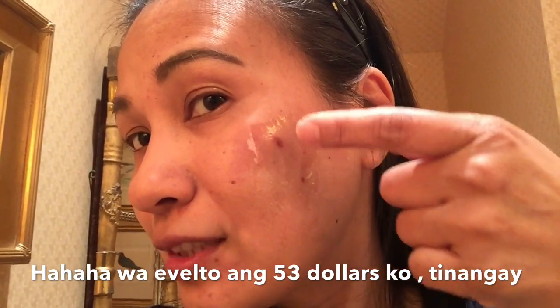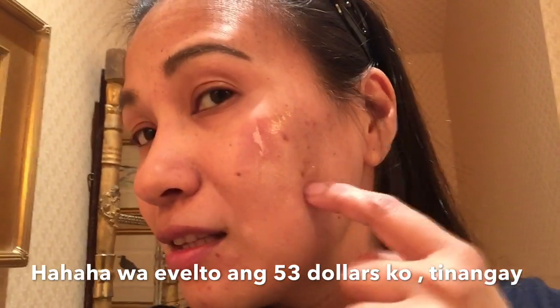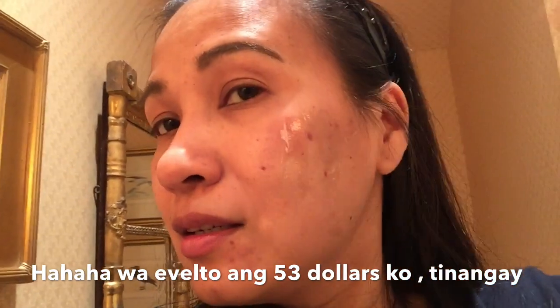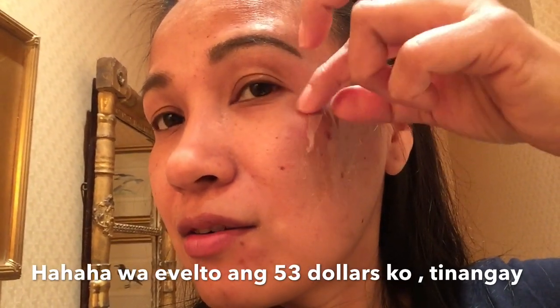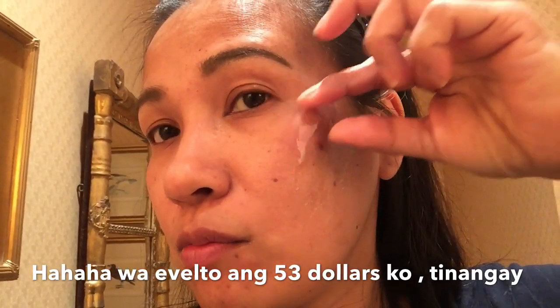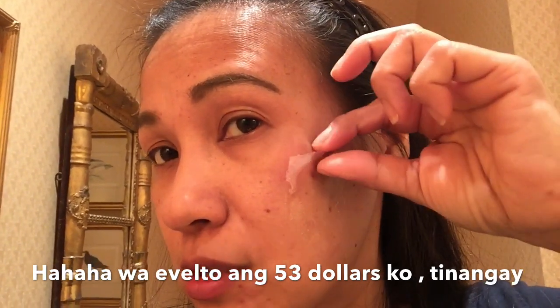That's the target — my pimple scars there. I don't know why these pimples won't leave me alone. Pimples love me.